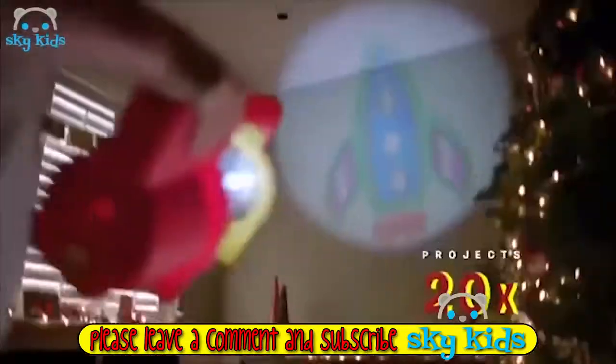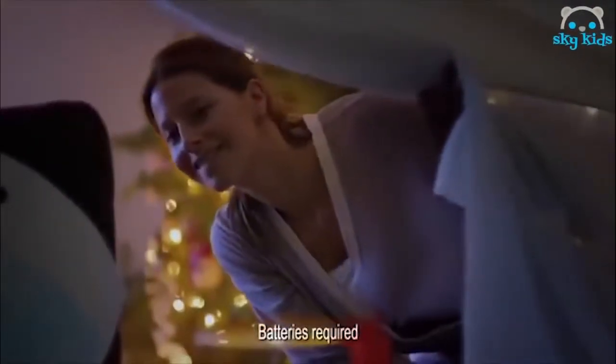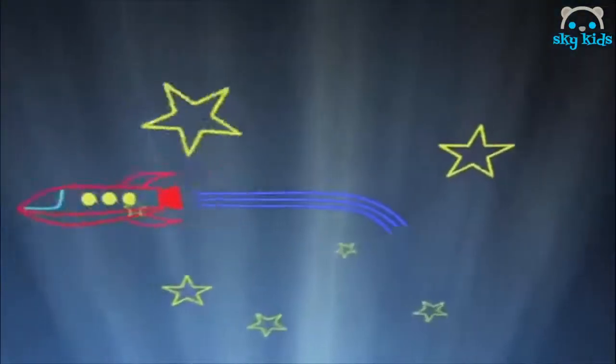Draw, color, and project your dreams with Skecher Projector. Only from Crayola. Create everything imaginable.